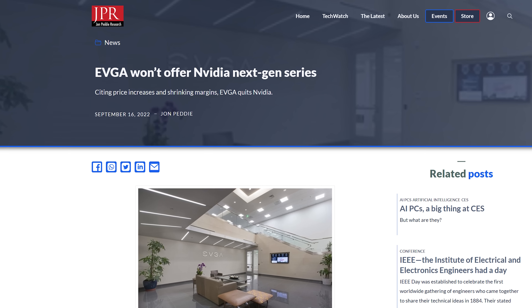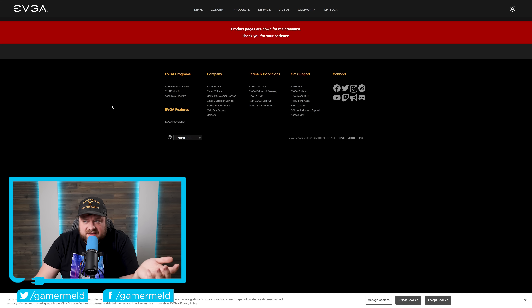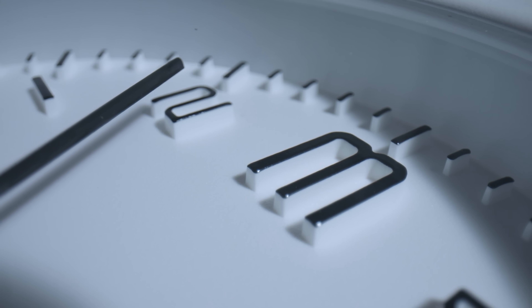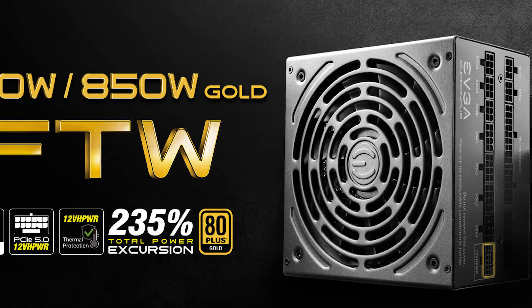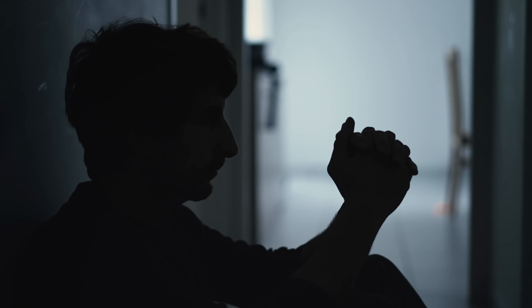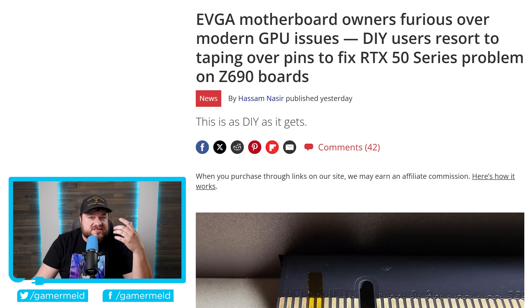It's been nearly three years since EVGA announced they would be exiting the GPU business — it was definitely a sad day, as EVGA was beloved by many PC enthusiasts. Since then, the company seems to be slowly winding down as a whole. They haven't released a new motherboard since that same year, their most recent products being PSUs released early last year. They also shut down their forums, and their product pages are now down for maintenance. Basically, they've become a shell of their former selves, and unfortunately, that's coming with a new issue: motherboard owners are having major boot issues with NVIDIA's new 50-series GPUs.